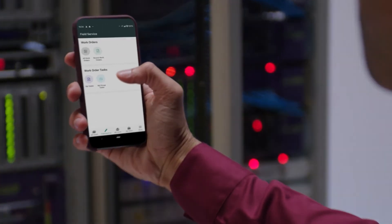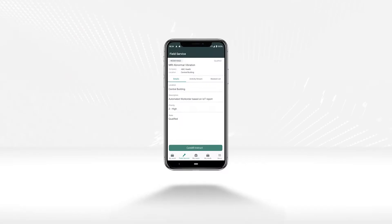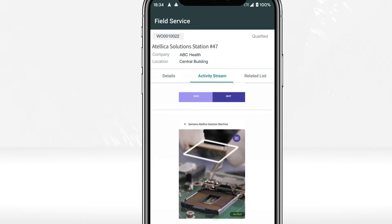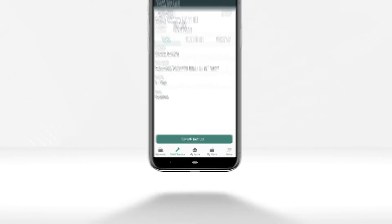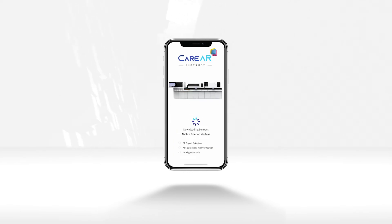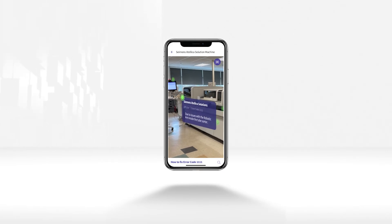In another scenario, Jason has to travel to repair an Atelica machine. Before leaving his office, he is able to navigate through his ServiceNow work orders and view prior service history on the device he needs to repair, and ensure that he has all the tools necessary to complete this visit. Once on location, he launches CareAR Instruct directly through his ServiceNow ticket and is able to quickly visualize rich contextual data about the device directly in his field of view.